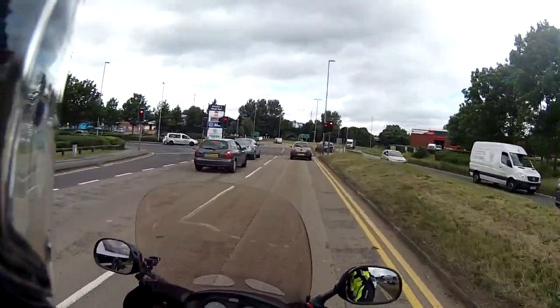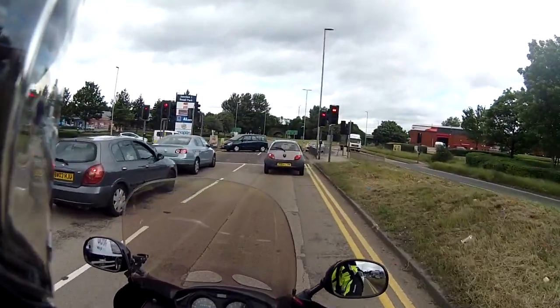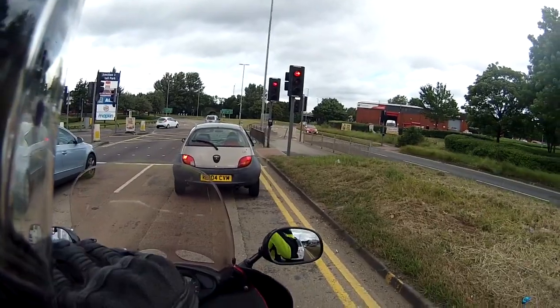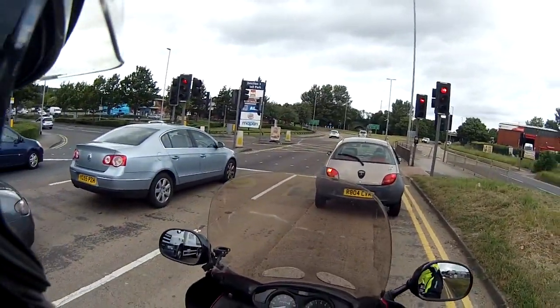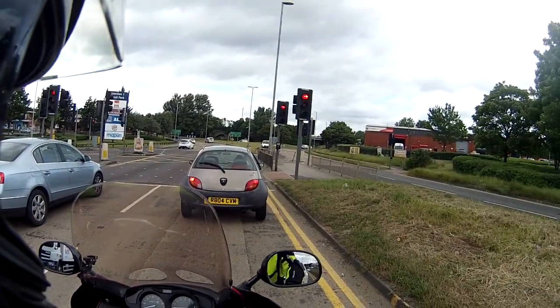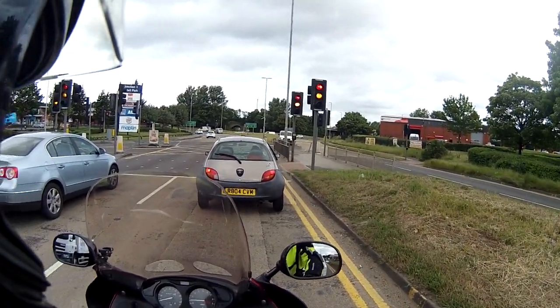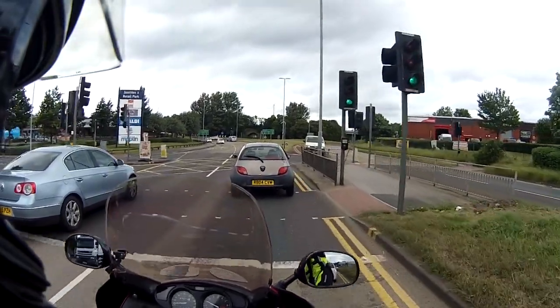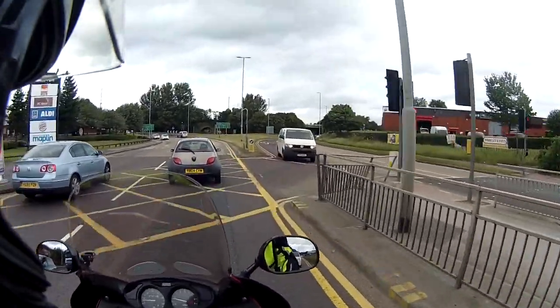I thought, well, Google says about four hours down there, four hours back — eight hours, a bit more for traffic and whatnot. We're well within 13 hours. So I went and never really looked at the camera to see how it was doing when I got down there.